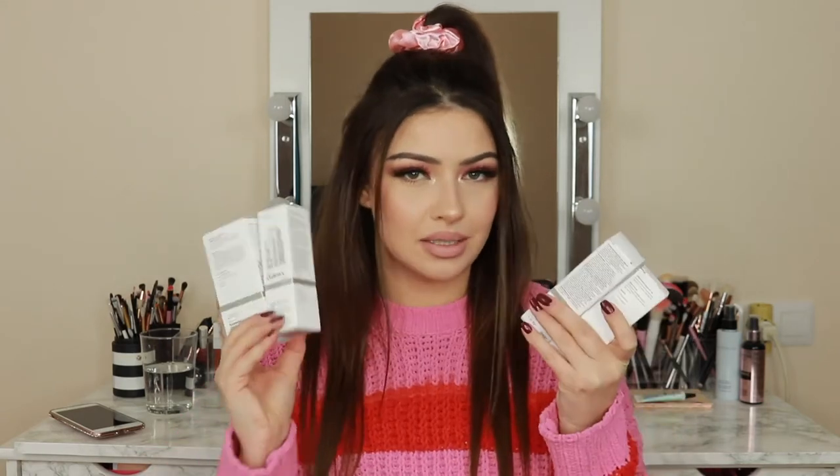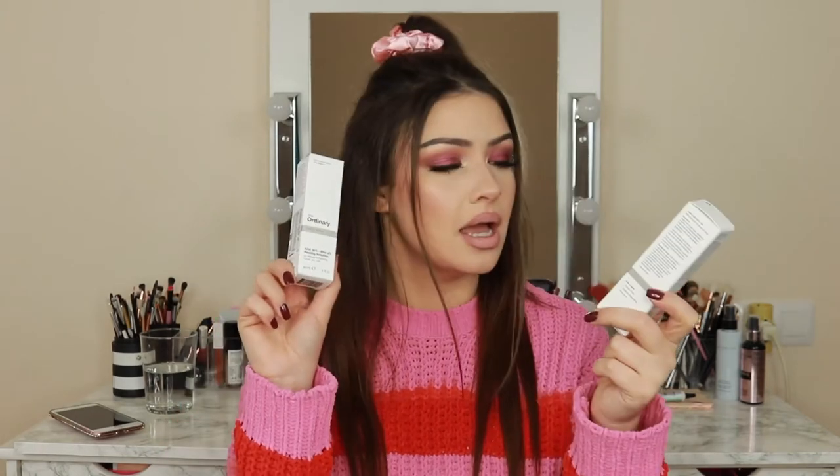Next I repurchased a few items from The Ordinary. Their skincare is absolutely amazing and so affordable — I don't get how they do it. I got four products total. I repurchased the peeling solution — the red one I used in my skincare video, which I'll link here — and I also repurchased the lactic acid. My previous one is a little expired so I need to throw that away.